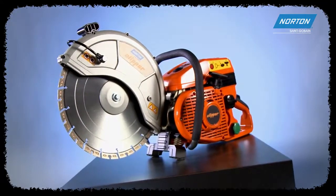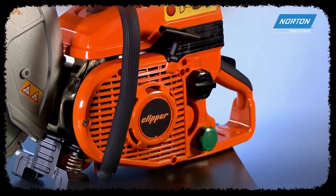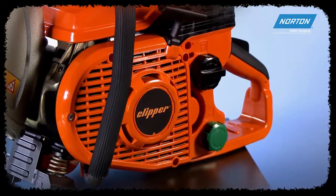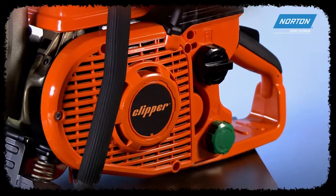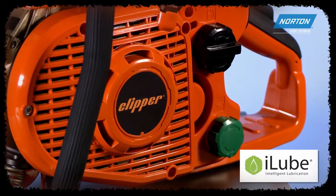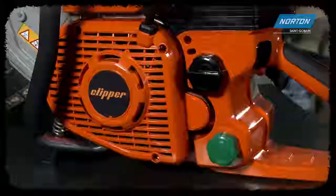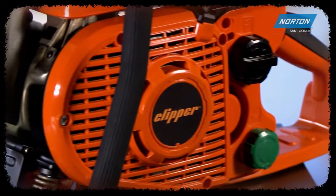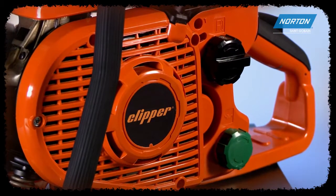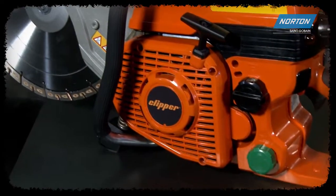No more pre-mixing or accidentally putting in the wrong fuel in the saw. The Norton Clipper CP500 takes the guesswork out of the process with a first-of-its-kind innovation of iLube — the world's first patented automatic lubrication system, giving new meaning to two-stroke engines. Two reservoirs: one for straight fuel and the other for oil. The electronically controlled pump directs the correct mixture depending on the speed of the saw.